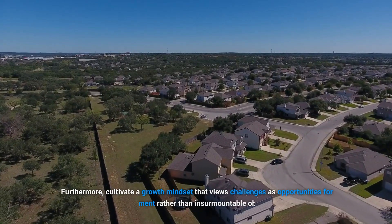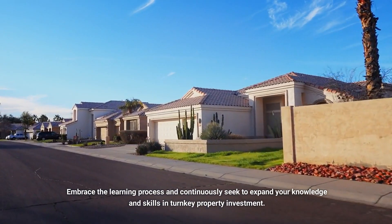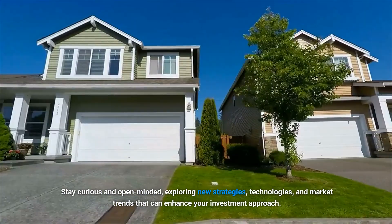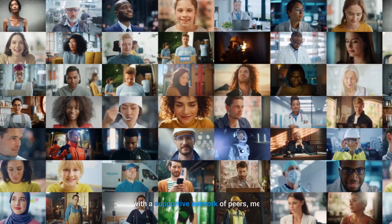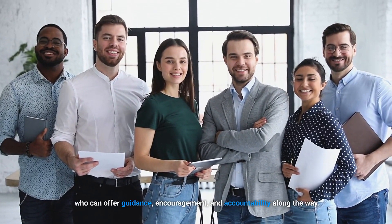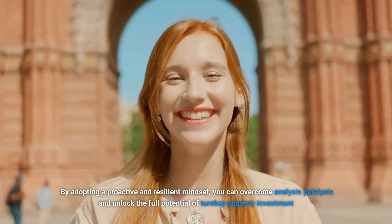Furthermore, cultivate a growth mindset that views challenges as opportunities for improvement rather than insurmountable obstacles. Embrace the learning process and continuously seek to expand your knowledge and skills in turnkey property investment. Stay curious and open-minded, exploring new strategies, technologies, and market trends that can enhance your investment approach. Surround yourself with a supportive network of peers, mentors, and experts who can offer guidance, encouragement, and accountability along the way. By adopting a proactive and resilient mindset, you can overcome analysis paralysis and unlock the full potential of turnkey property investment.